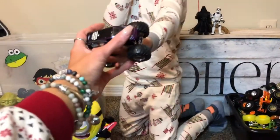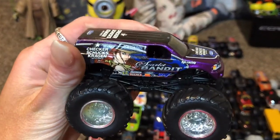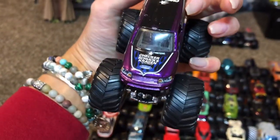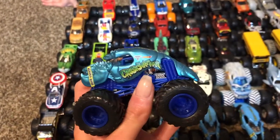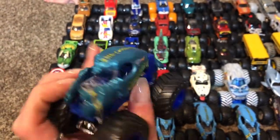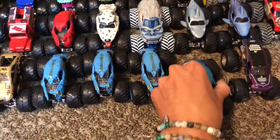Scarlet Bandit! This is like the old school one, right? There's a newer one out right now. I got this one for Christmas — he's like a matte metallic, I like it. I'll put him by his friends.